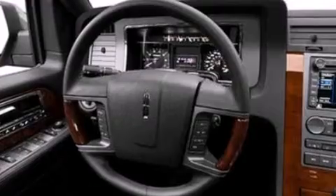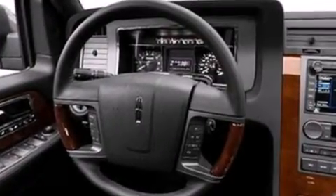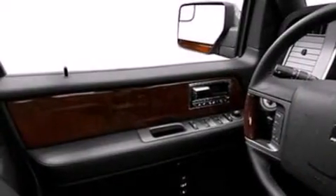Its top features include a navigation system, power adjustable driver pedals, a 14 speaker audio system, and commercial free satellite radio.